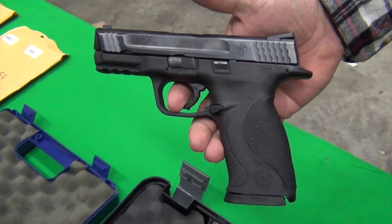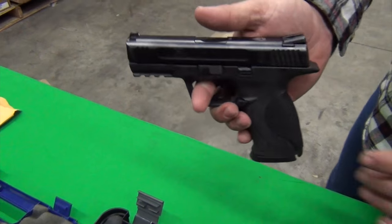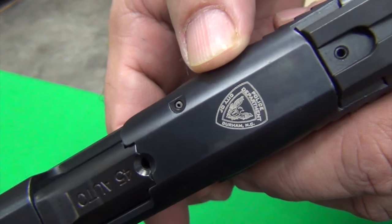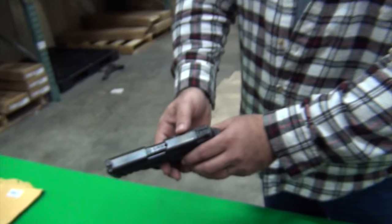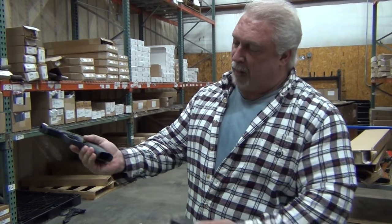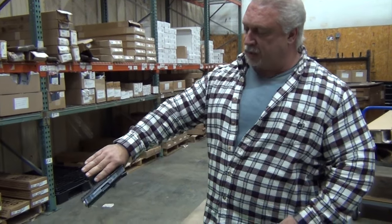The finish on these is very, very nice. You're going to see some light holster wear on some, but that's pretty much it. These are from the Durham, North Carolina Police Department. You can see the Durham shield, which will be on every one of these slides. All have night sights. The mags release just very smooth and beautifully. Slides release very nice.